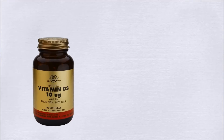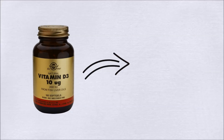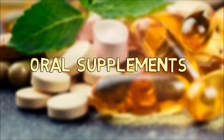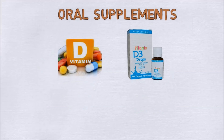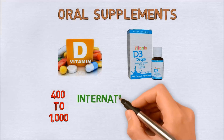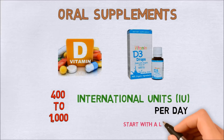You can also use topical vitamin D oils applied directly to the skin, especially on the flare areas. For oral supplements, these can be taken in pill or liquid form. It is recommended to take 400 to 1000 international units per day. Start with a lower dose and increase gradually unless your doctor tells you otherwise.